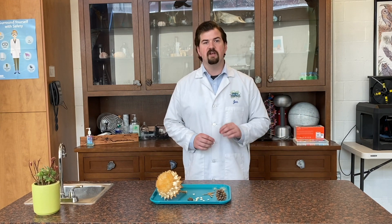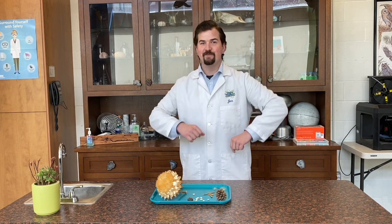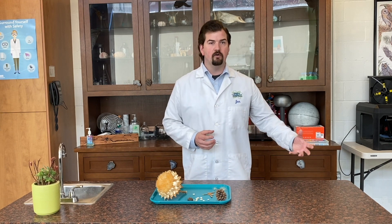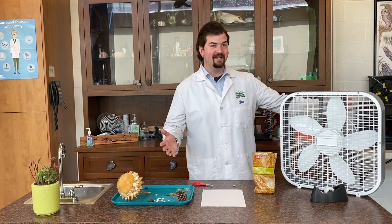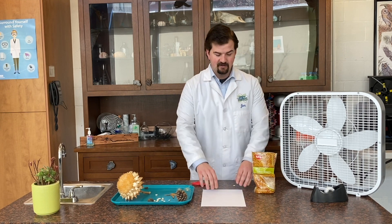Now today we're going to focus on how seeds travel and we have an engineering challenge for you. The engineering challenge is we're going to design and create a fun way for a seed to travel, and we're going to focus on wind power. So you're going to need a fan — any household fan will do. Here's what you'll need: a fan, some tape, some type of seed or you can make a seed up if you'd like, a piece of paper, and some scissors.